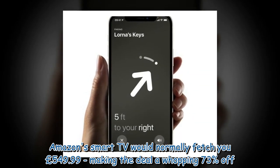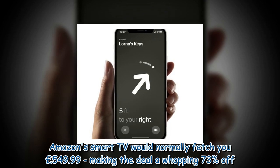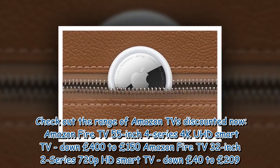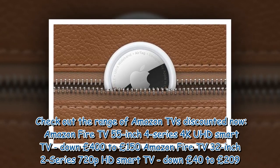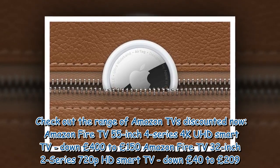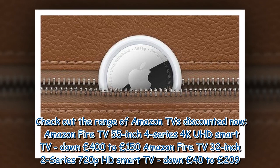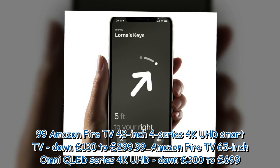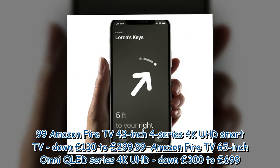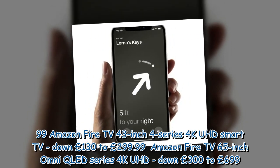Amazon's Smart TV would normally fetch £549.99, making the deal a whopping 73% off. Check out the range of Amazon TVs discounted now: Amazon Fire TV 55-inch 4 Series 4K UHD Smart TV down £400 to £150; Amazon Fire TV 32-inch 2 Series 720p HD Smart TV down £40 to £209.99; Amazon Fire TV 43-inch 4 Series 4K UHD Smart TV down £130 to £299.99; Amazon Fire TV 65-inch Omni QLED Series 4K UHD down £300 to £699.99.